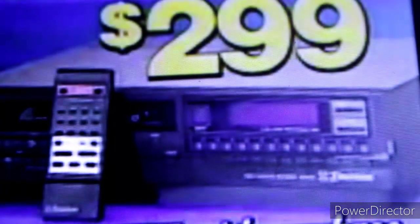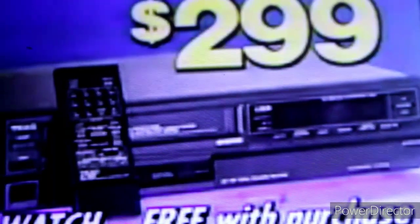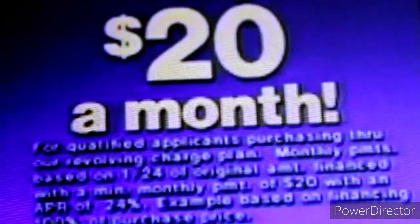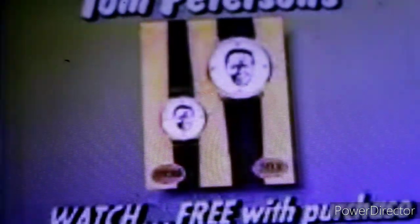Tom Peterson's Happy Day Sale — put on a happy face with a free Tom Peterson watch. Your choice: $2.99 and the watch is free. Choose a standard VCR, $2.99. Choose a VCR with on-screen programming, $2.99. Choose a stereo VCR, $2.99. If you prefer terms, only $20 a month. Now that's Tom Peterson's — The Happy Place to Buy. It's worth the trip.